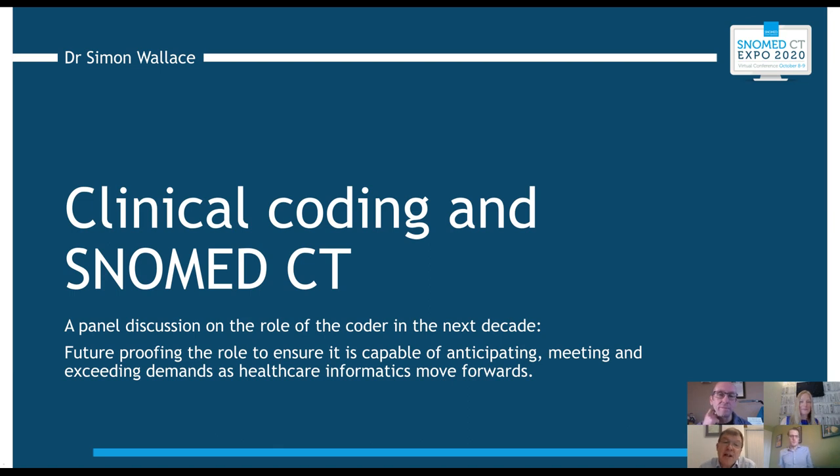Let's drill down into SNOMED CT itself. To what extent has it been implemented in the UK, and what are some of the successes and challenges? Michael Bond, could you set the scene from a national perspective? I can speak from an England perspective rather than the whole UK, though much of what England is doing is being followed rapidly by Wales and Scotland as well.